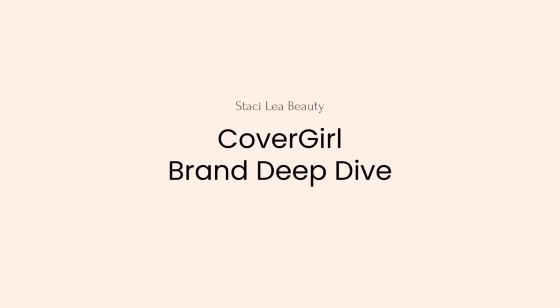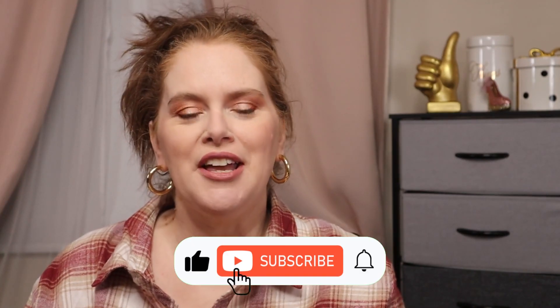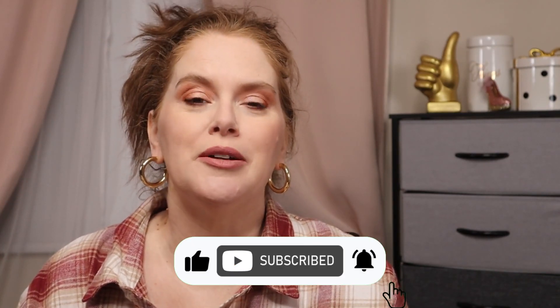Hello, thank you for joining me for another brand deep dive brand history. Today we are talking all about CoverGirl, and wow, there is a lot of history on this brand. If you are new here, my name is Stacey. I am in my mid-40s. I love all things beauty, fashion, skincare, and I love to research things. I've started a series on my channel doing deep dives into brands — I'll leave that playlist down below — and I put these videos out every other Friday.